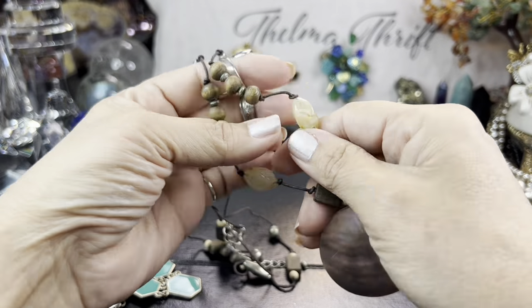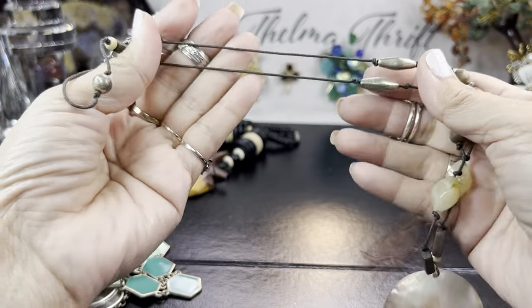Another little shell necklace — these are acrylic, and these are wood, some kind of base metal, kind of a boho vibe. Another statement necklace. Another statement necklace — this one's actually a little bit of a chemistry illustration or something, and it has no maker's mark.